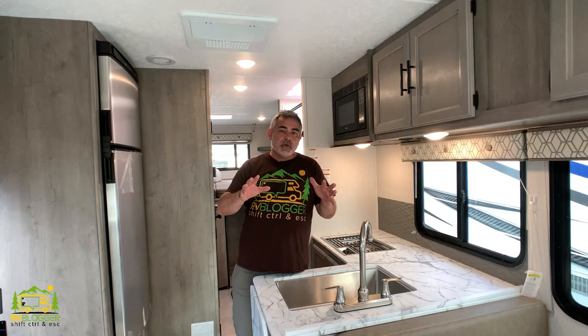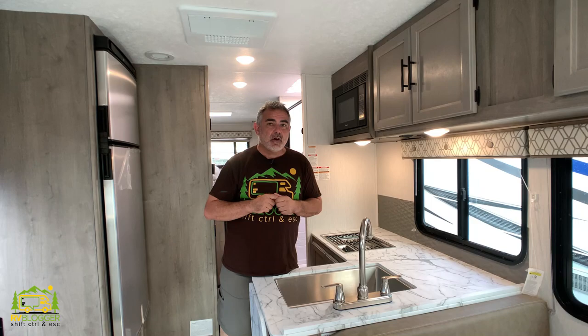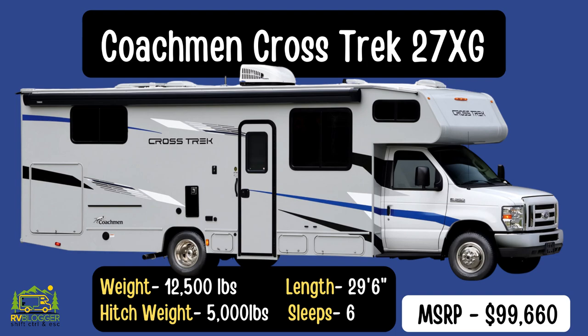Today though, we're going to focus in on our walkthroughs of some awesome Class C RVs that are under 30 feet long. So let's get started right now.